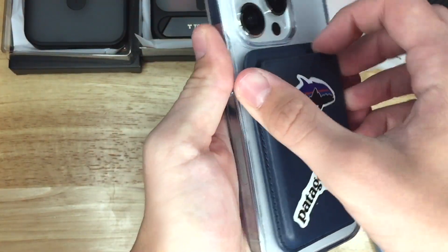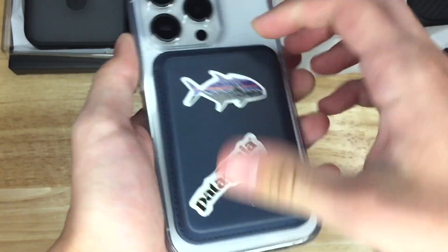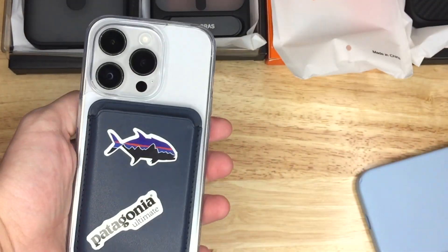Let's try the MagSafe on this clear case. It's decently strong, feels good. I like it.